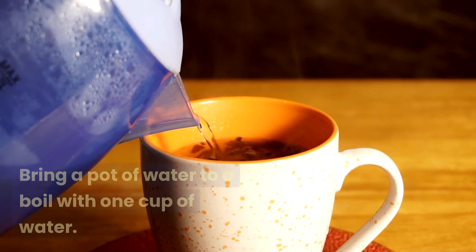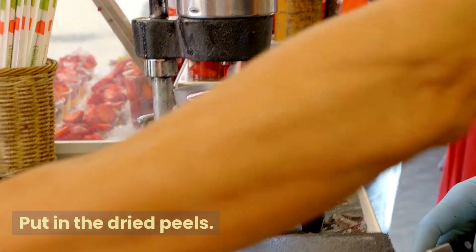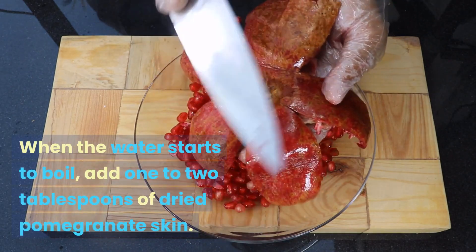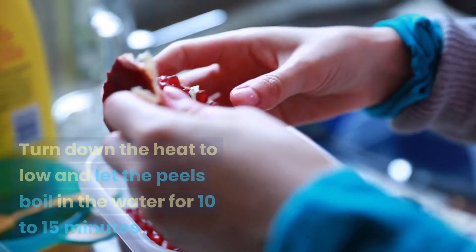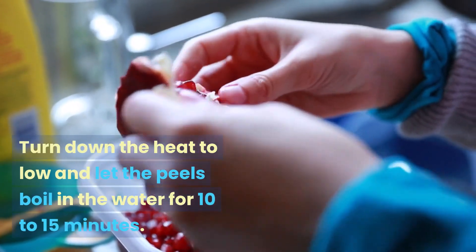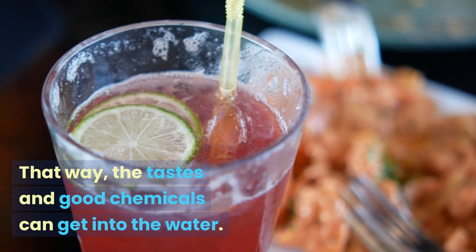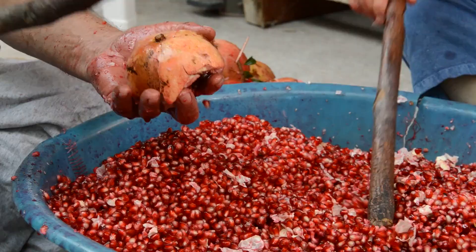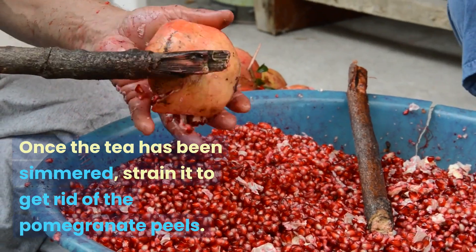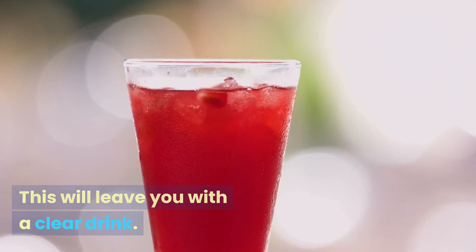Make the tea. Bring 1 cup of water to a boil in a pot. When the water starts to boil, add 1-2 tablespoons of dried pomegranate skin. Turn down the heat to low and let the peels simmer in the water for 10-15 minutes so the flavors and beneficial compounds can get into the water. Once simmered, strain the tea to get rid of the pomegranate peels, leaving you with a clear drink.